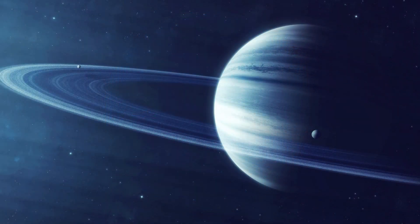Neptune has a very faint ring system made up of ice particles and small grains of dust covered with carbon. Neptune only has three rings.